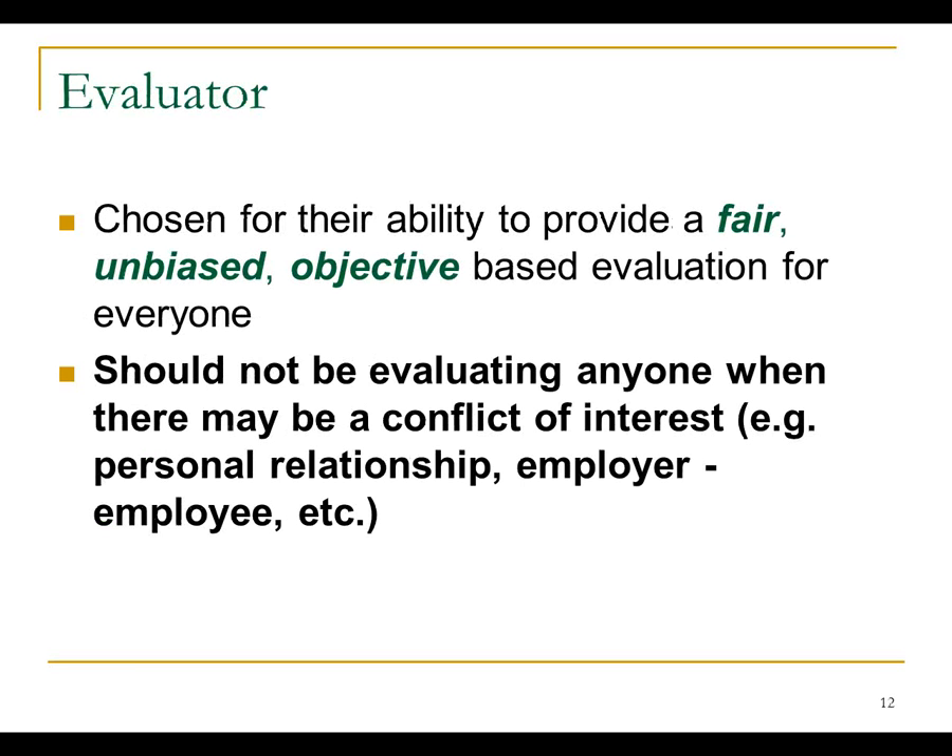You're there as an evaluator to provide a fair, unbiased, objective-based evaluation on every candidate who comes in to test. This will come up several times — fair, unbiased, objective, everybody getting the same exam. The conflict of interest issue also keeps coming up: if you've got a personal relationship or have worked with that person outside the testing environment, or helped teach them, don't put yourself in a situation where there's any doubt whether that person had a fair, objective, unbiased evaluation. Talk to the proctor on site and get somebody else to test that candidate if needed.